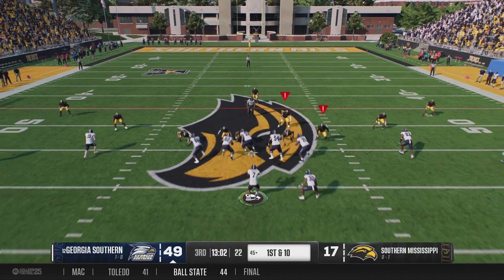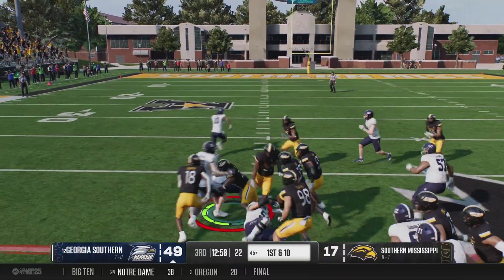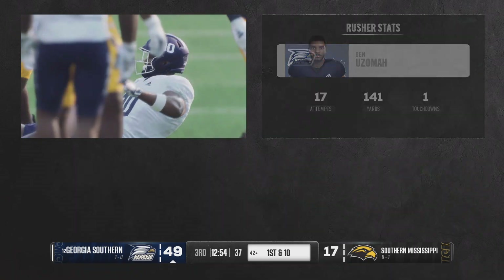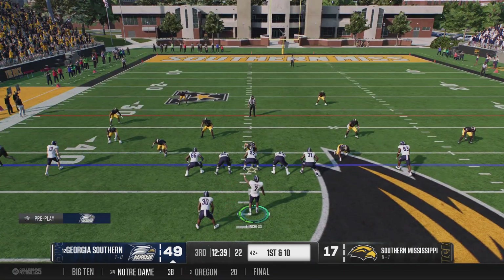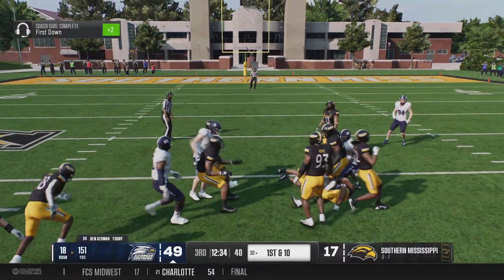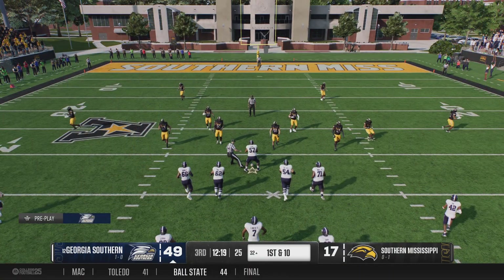Georgia Southern really efficient on offense. He got a bunch and looked close to getting a lot more, but he's got the first down. Here's this offense with a fresh set of downs. To the ground — he's got it again. He's stopped at the 32, picks up 10 on the play, and gets the first down.